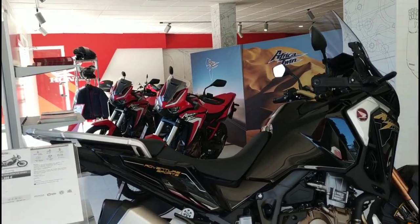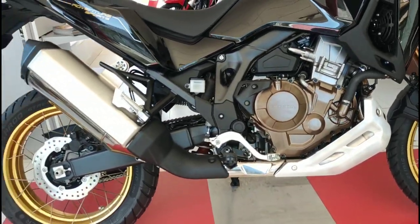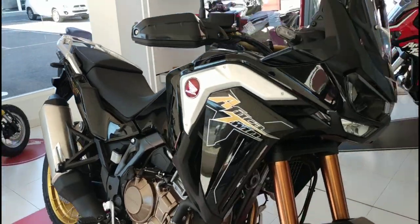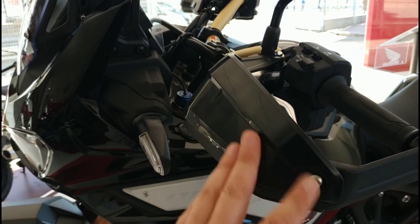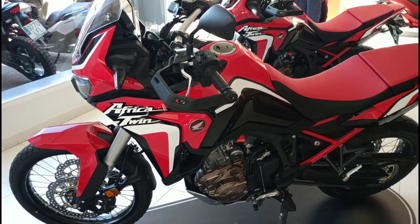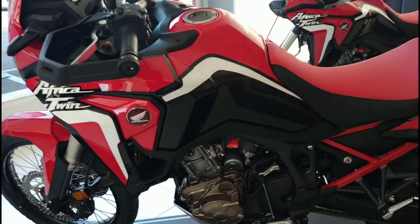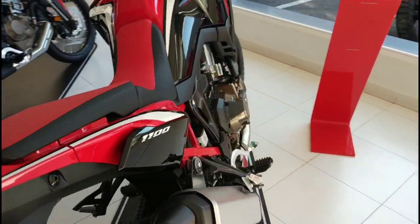Honda makes two versions of this Africa Twin: the Adventure Sports — which you see behind me — and the standard Africa Twin version, which is also sold in red and yellow. This is the color of the Adventure Sports — a bit more voluminous, with a larger tank, a taller and higher windscreen, and electronic suspension. Here we have the standard version, which can also come with either an automatic or manual gearbox, and exists in a beautiful red color and an equally beautiful yellow.